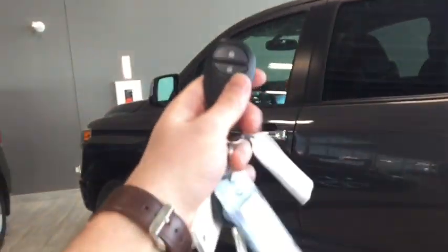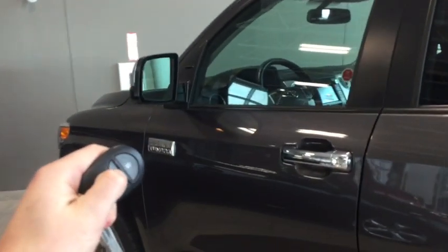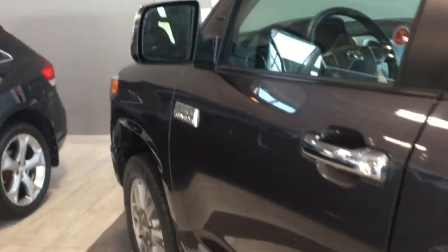Helping us inside, we've got our key fob — we have a remote key we can unlock right here, one press for the driver's side door and two for all four doors. You can also see we have signal lights on our mirrors, and then these nice running boards to help us inside.